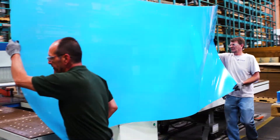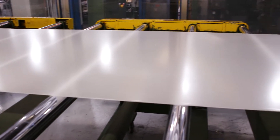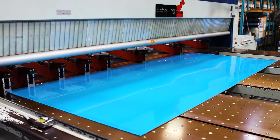At half the weight, yet over twice the impact strength of glass, the Acrylite sheets are constantly rolling off its on-site facility, where they're fabricated and finished to create a multitude of acrylic products.